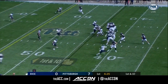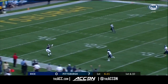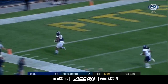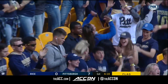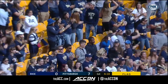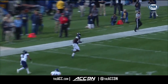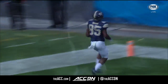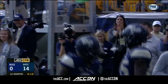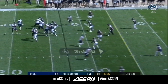Brown fires deep — wide open Jester Weah — a flag flies in, we'll see if it stands. If it does, it's a 55-yard touchdown from Brown to Weah. Panthers offense looking sharp early today. Max Brown, two touchdown bombs. Pitt in control.